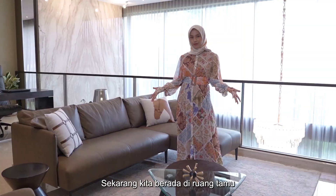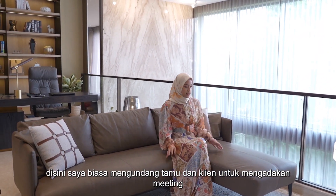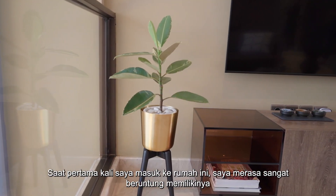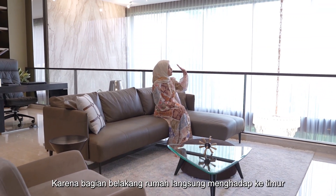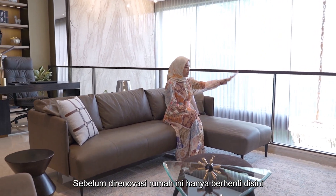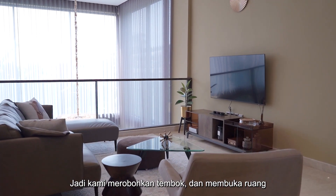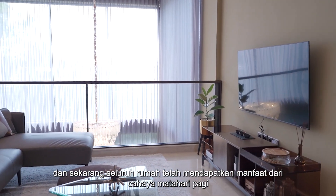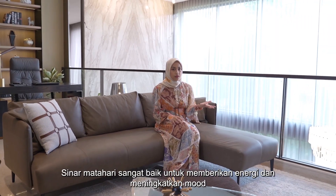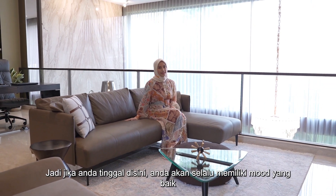This is my formal living room. This is where I invite guests and clients to come over and have meetings. When I first walked into this house, I felt very lucky to have it because the back of the house is facing the east. The existing house ends right here, so we broke down the wall and opened up the space. Now our whole house is benefiting from morning light. Sunlight is very good to energize and lift mood, so if you live here, you'll always be in a good mood.